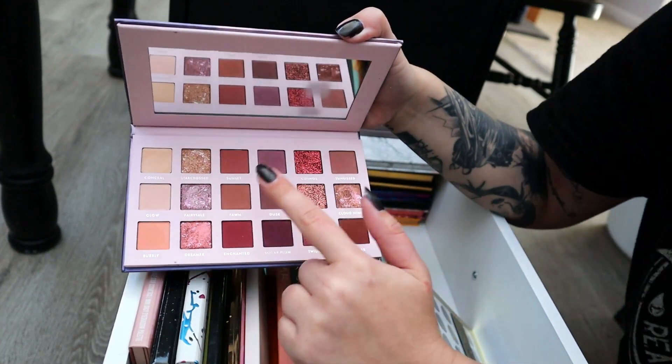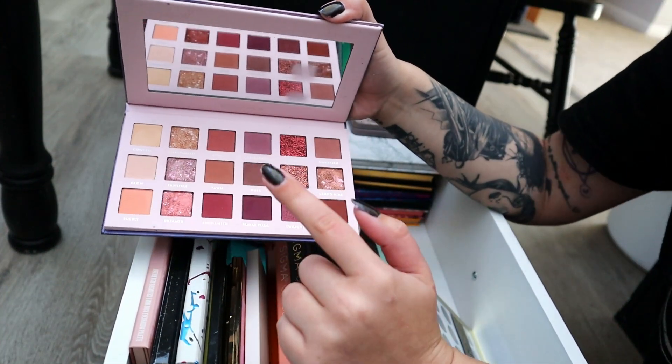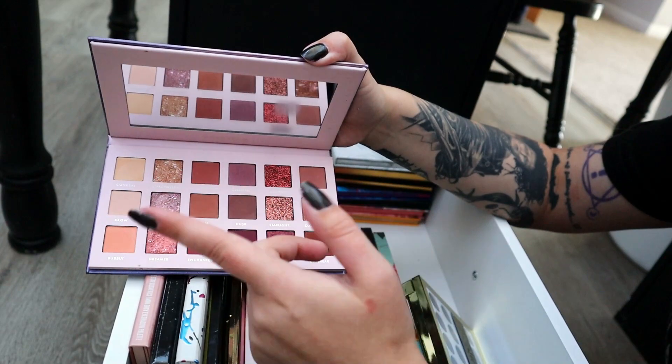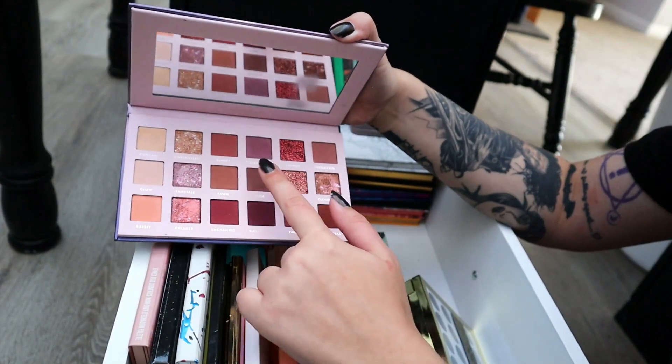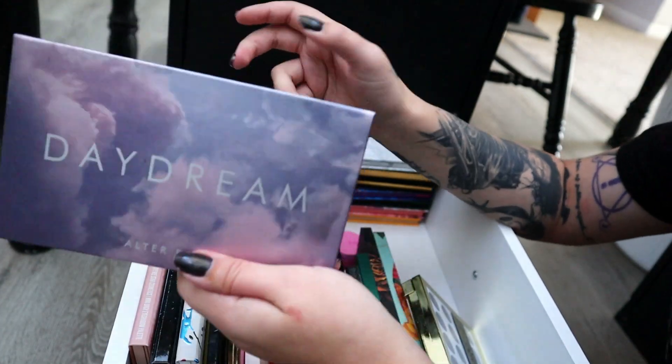I'm also going to keep the Sigma Stephanie Lange palette — they have a gray purpley shade in it. I don't like the concealer shade in here, but the palette is good.